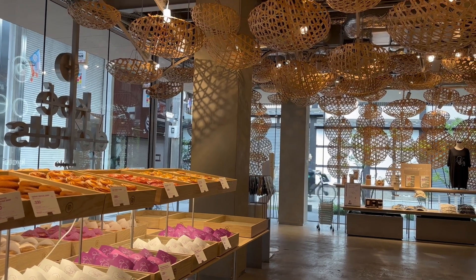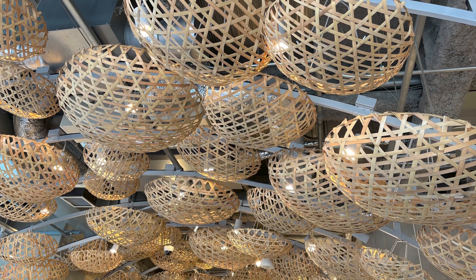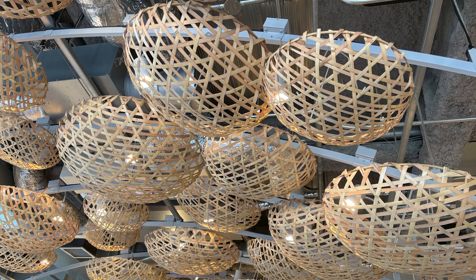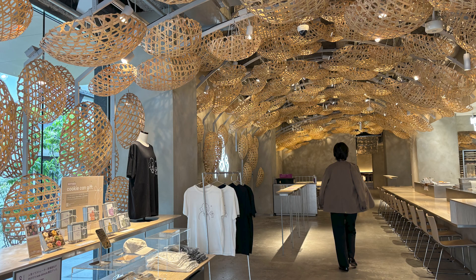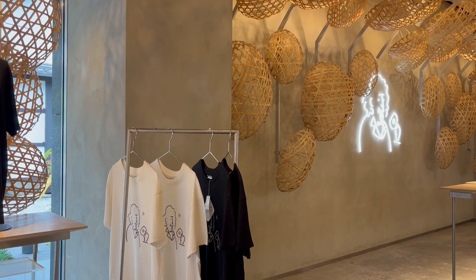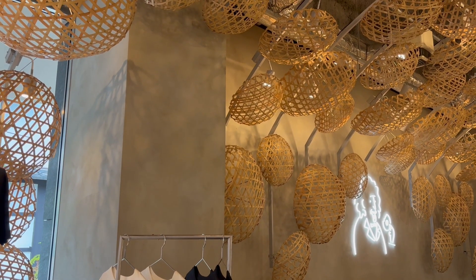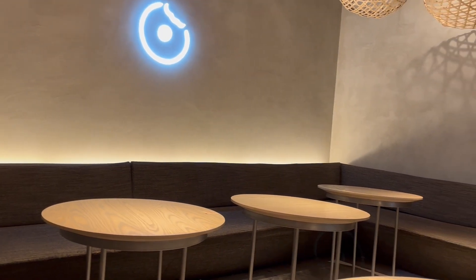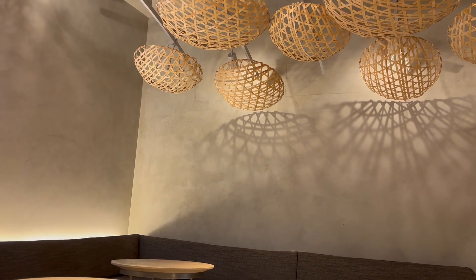Bamboo baskets adorn the ceiling. These are made using the traditional mutsumeami weaving technique using bamboo from Arashiyama. A total of 572 bamboo baskets create a bamboo cave, and beautiful shadows are shown on the walls.